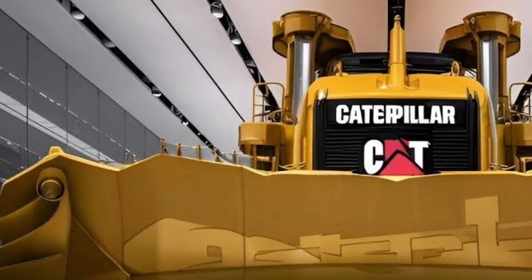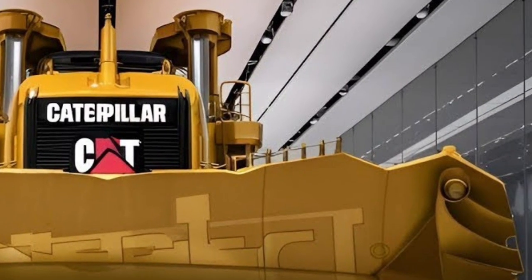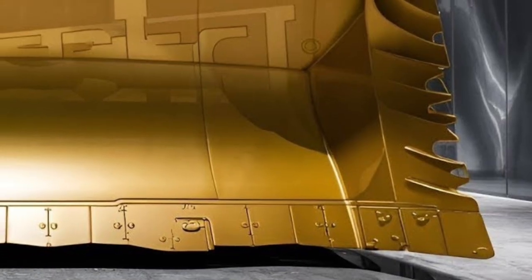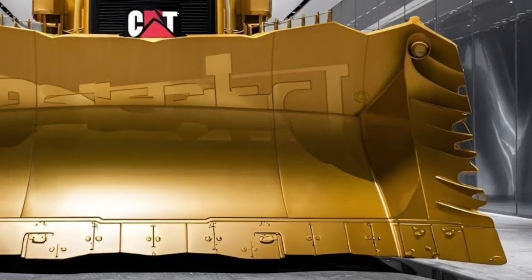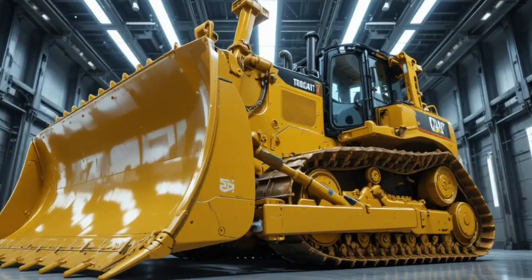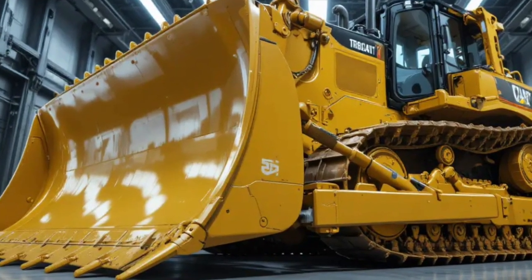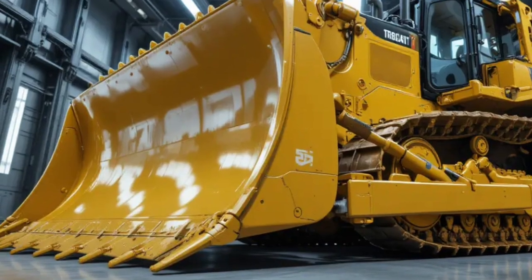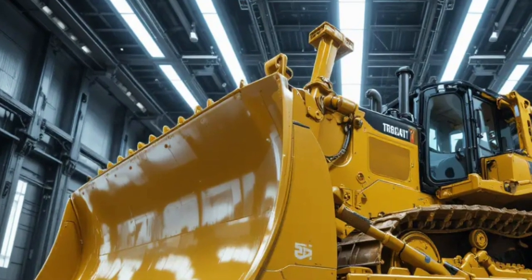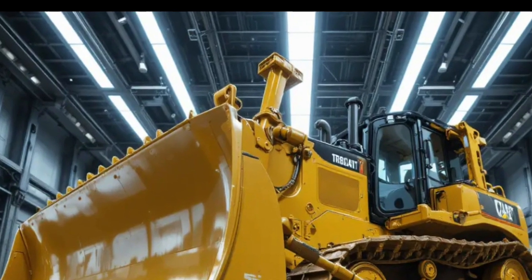Under the hood, the Caterpillar D19 2026 is powered by a next-generation high-output diesel engine paired with hybrid assist technology, delivering extraordinary torque while significantly improving fuel efficiency compared to previous generations. This intelligent powertrain automatically adapts to load conditions, ensuring that power is delivered exactly when needed without unnecessary fuel consumption, making long operating hours more economical and environmentally responsible.